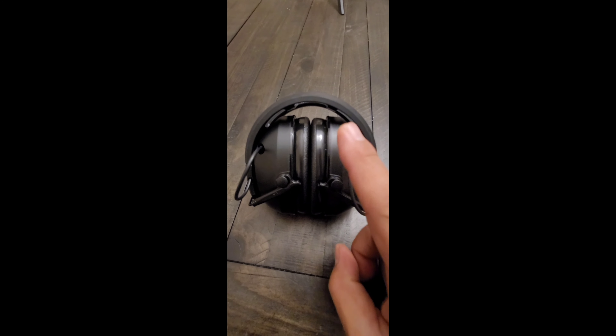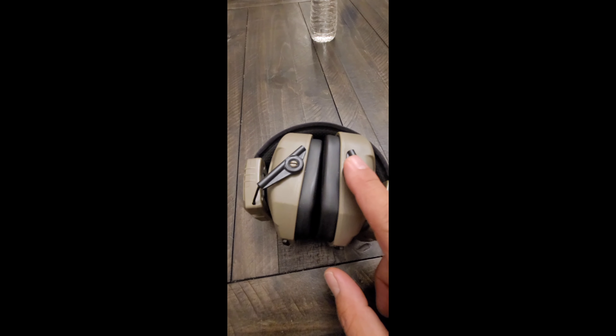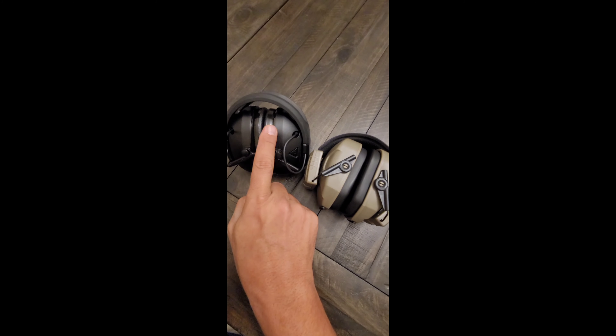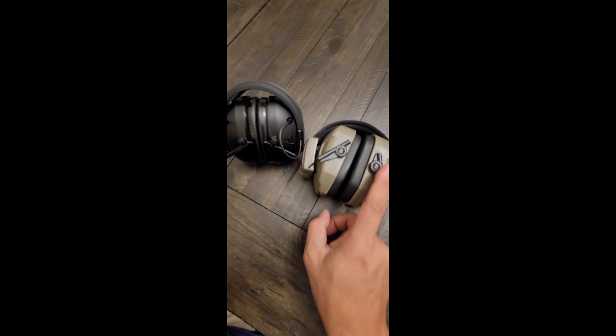The Peltors are rated for 24 decibels of noise reduction. The Walkers are rated for 26 decibels of noise reduction. Even though the Peltors are rated for less, they do a better job of suppressing noise at an indoor range than the Walkers.